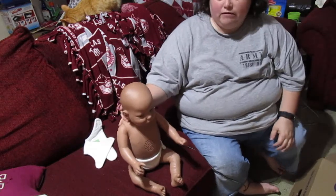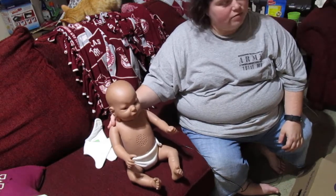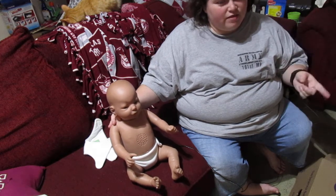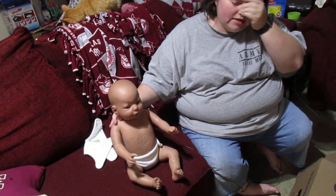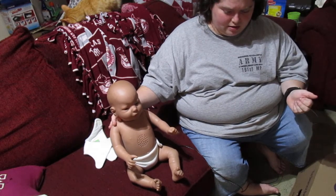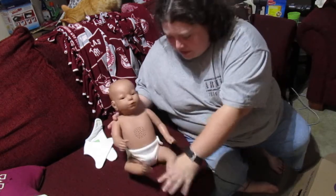I already have a name for her. Her name is going to be Caitlin Faith — actually, it might be Cynthia Faith or Cynthia Hope. I think it was Faith. I'll have to double check, but her first name is going to be Cynthia, or I'll call her Cece for short.